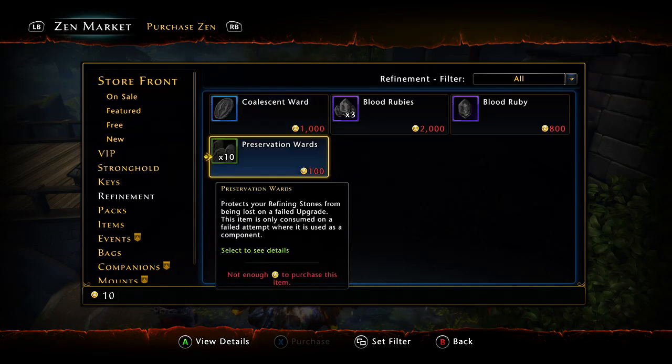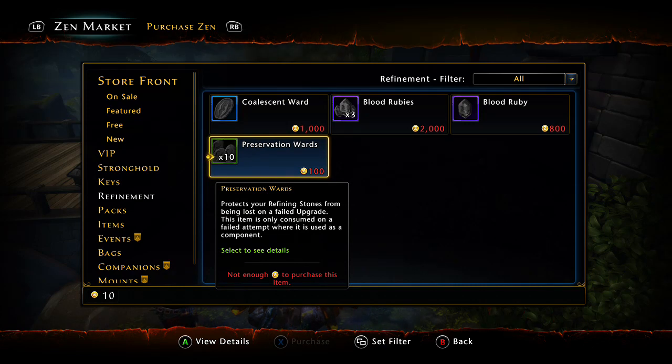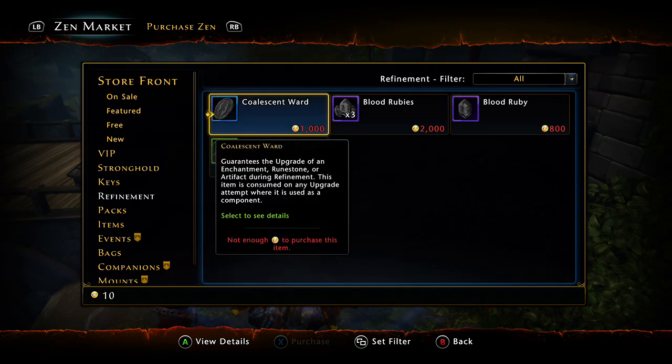A lot of people switch instances trying to get better RNG, but for me it really doesn't matter. If it doesn't want to proc, move on to something else — don't force the upgrade. I went through 30 Preservation Wards on a rank 10 to 11 once when I should have moved on to something else and come back. Coalescent Wards on the other hand have a guaranteed success rate.